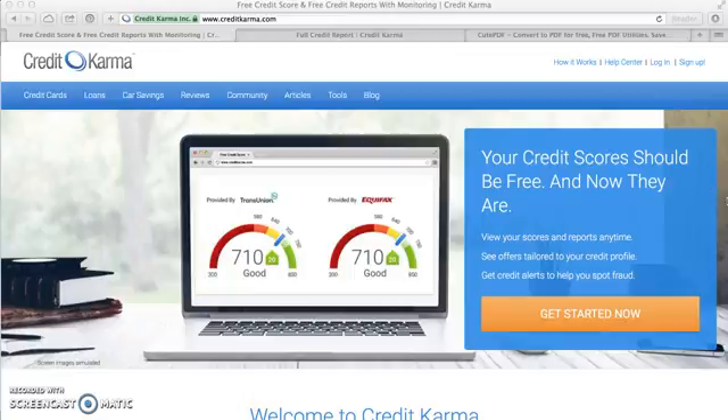In this video I'm going to show you how to print your free TransUnion credit report and your free Equifax credit report from creditkarma.com.